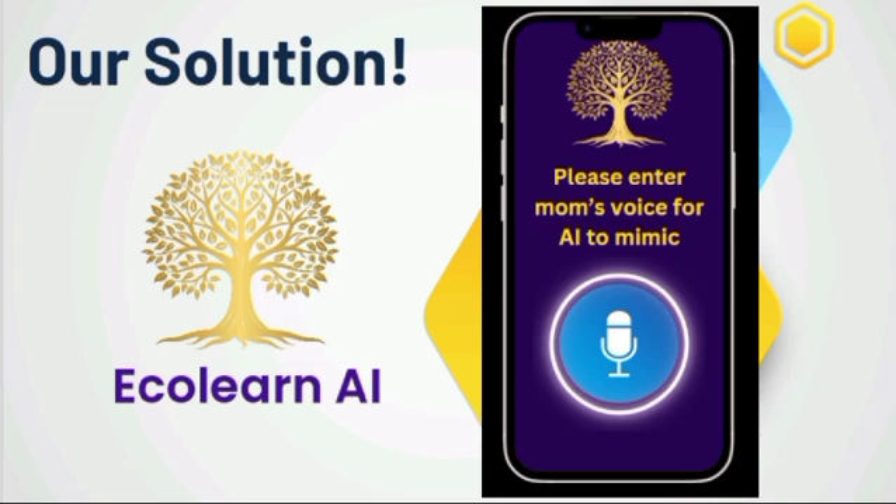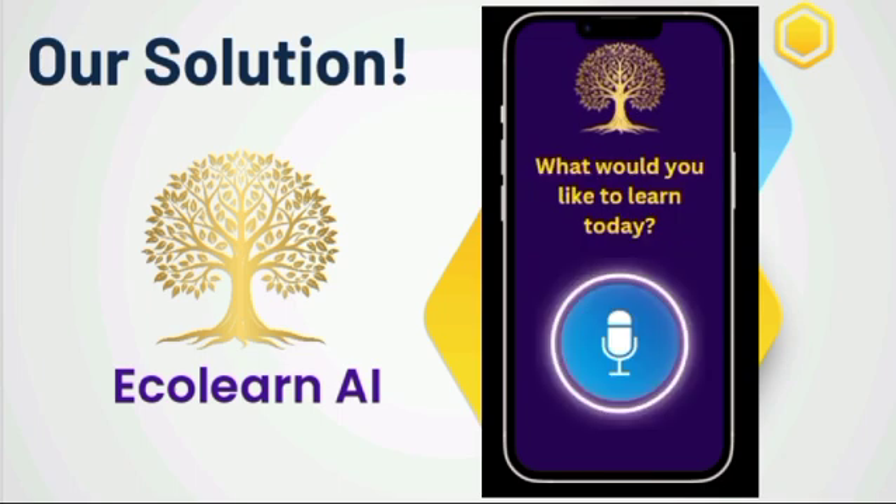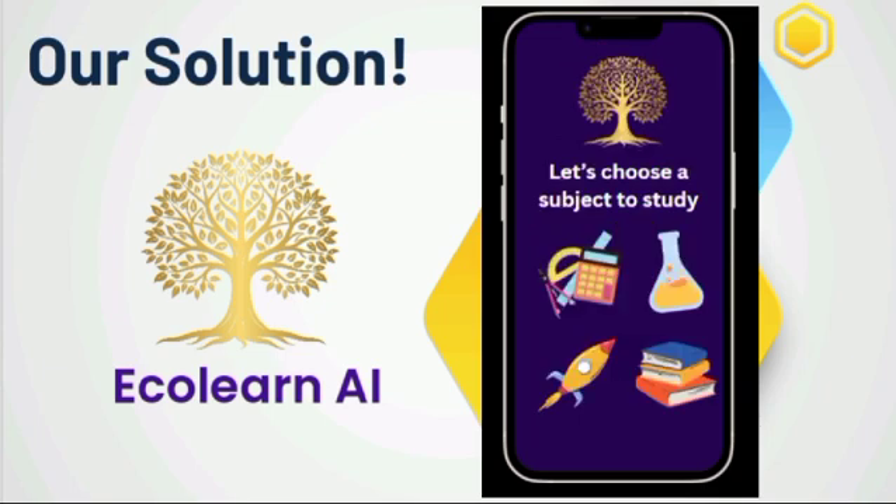What would you like to hear in your mother's voice? I would like to study vectors in physics. Let's solve this physics equation together. What would you like to learn today? Hello Eco, tell me your story. Taking the next sample. Let's choose a subject to study.